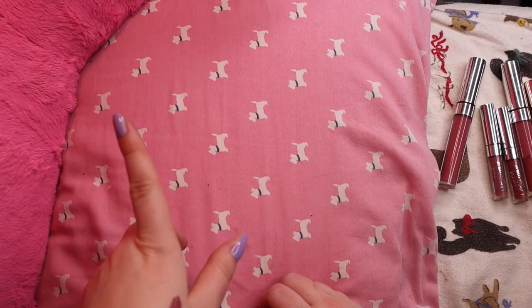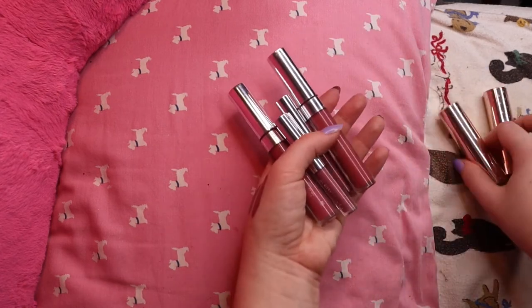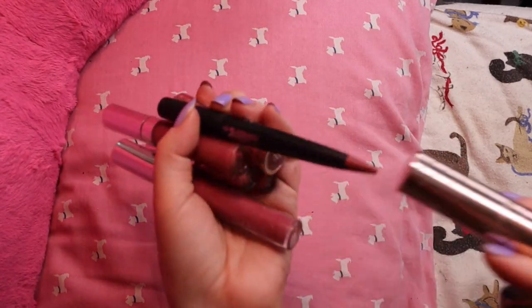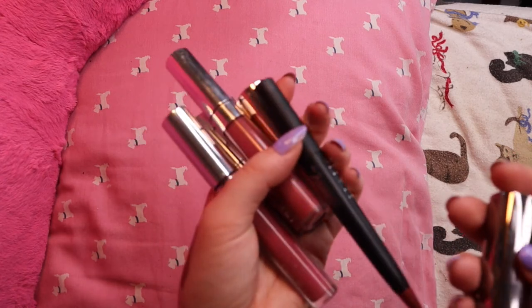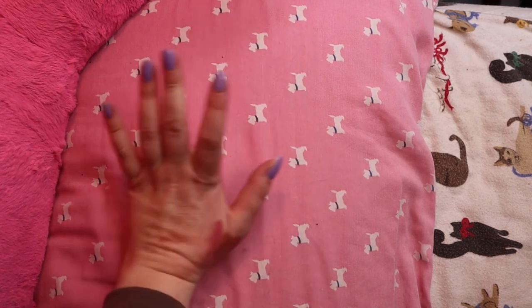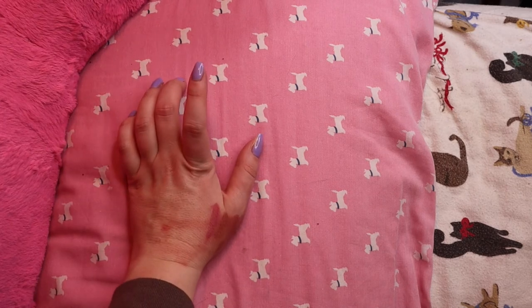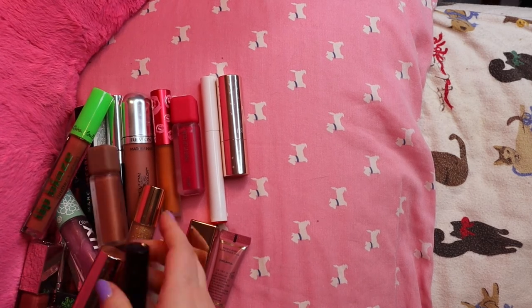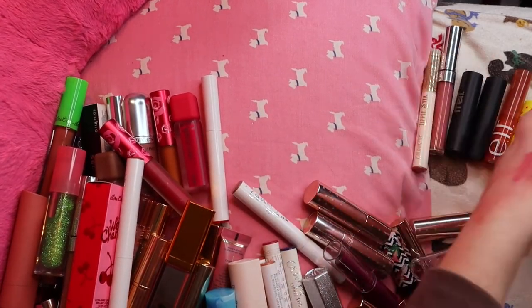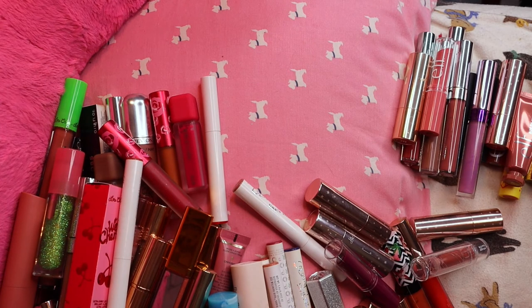When I said I'd maybe declutter five more, I actually decluttered 10 more. Wow. So today I decluttered 46 total. Let's see how many I kept — oh my god, 91! Is that possible? I basically just decluttered a third of my lipstick collection, and I'm so pleased with that.